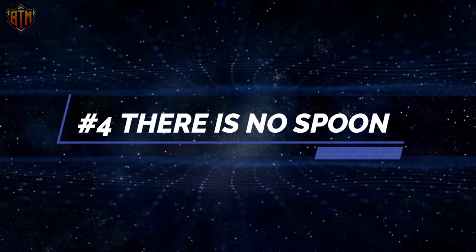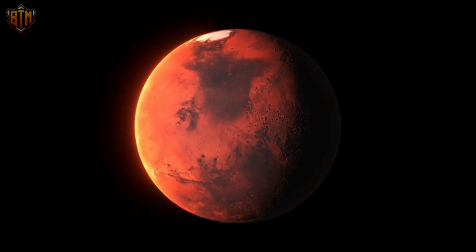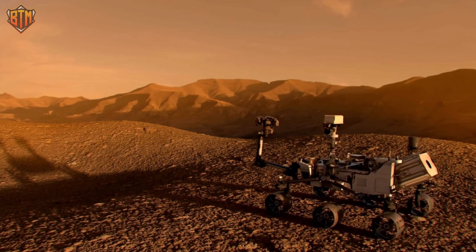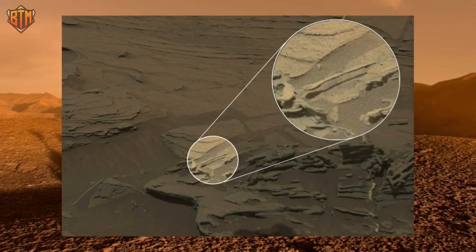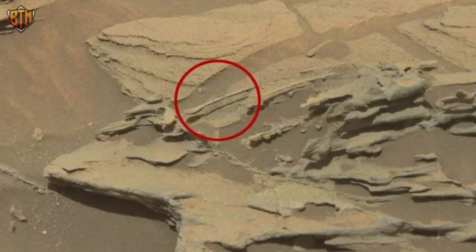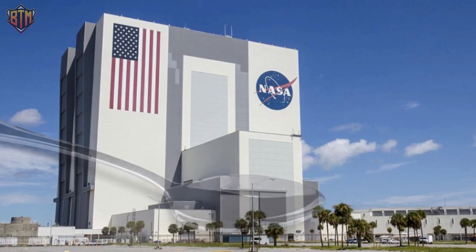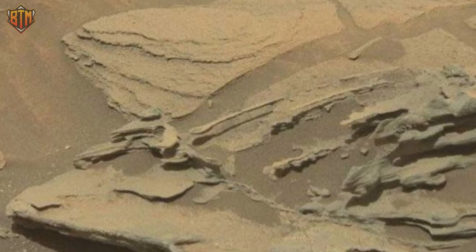Number 4: There Is No Spoon. The red rock also tried to scare us with magic and mysticism, as another image captured by Curiosity showed an uncommonly spoon-shaped rock appearing to float above the surface, casting its own spoon-shaped shadow on the ground below. NASA confirmed there was no spoon — it was simply a strange effect on a wind-shaped rock.